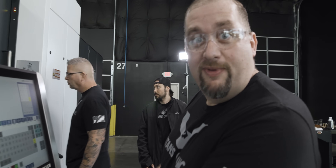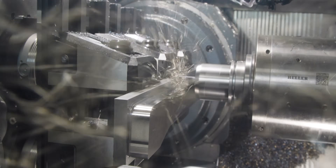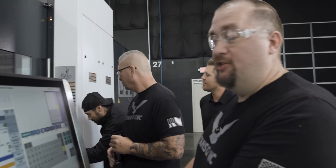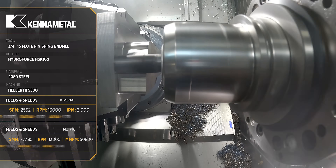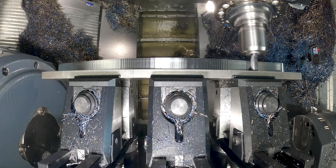Nobody's ever done it before because nobody's crazy enough to have tried it before. It doesn't just speak to the rigidity and strength of the machine, but also our work holding. That was one thing I was a little bit worried about — at 2x the axial this fast, that's a lot of force being pulled against the work holding. 1,600 is fast, but 2,000 is crazy fast. In steel.